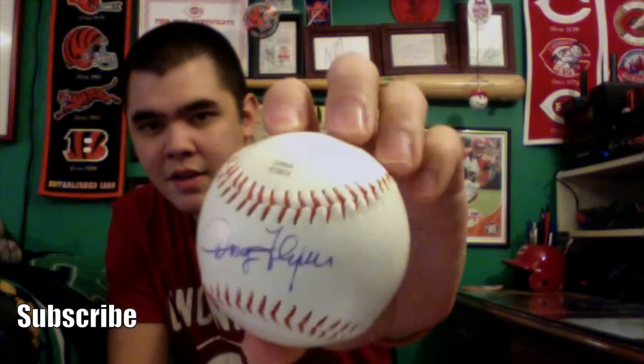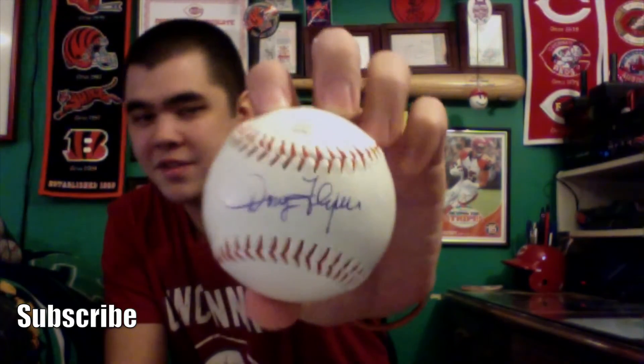Following Dave Parker, we went and got the autograph of Doug Flynn — he was on that Big Red Machine World Series Championship team. He was hilarious. Apparently he's a big UK fan, which I hate because I'm a Louisville Cardinals fan. When I was getting his autograph, he asked how I was doing; I said 'alright, how about yourself?' He said he'd been better because his Wildcats lost. But he was a funny guy — if you ever get a chance to meet him, do it. I was laughing at him when he was signing my baseball.